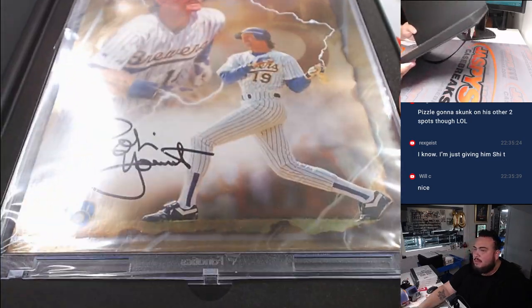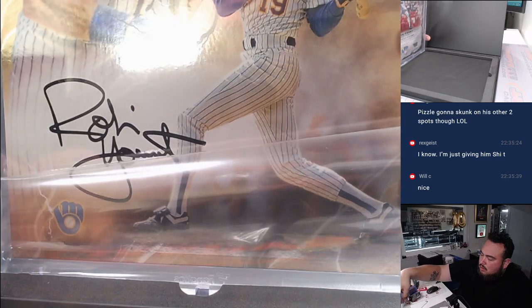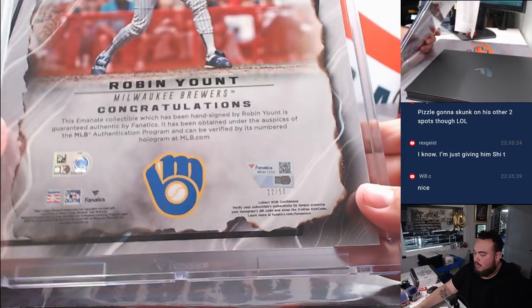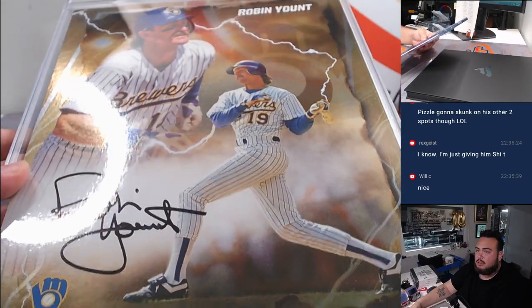How about a Robin Yount gold — 22 out of 50, Milwaukee Brewers. That's going to Brian K.